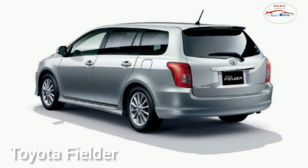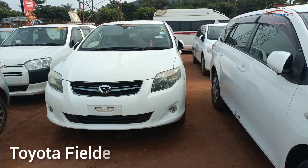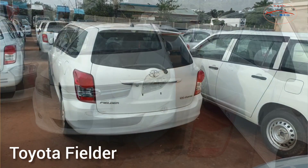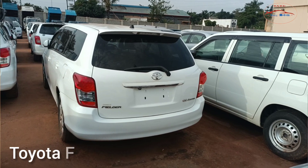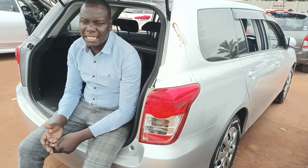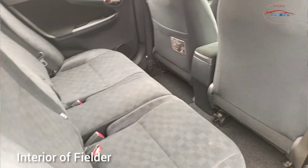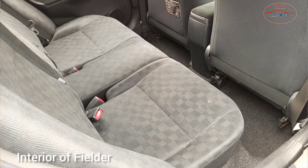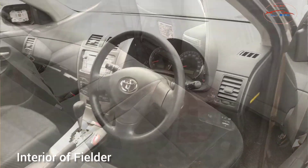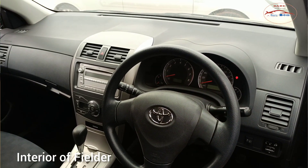This is the Toyota Fielder. As I told you, we are comparing the Toyota Fielder and Toyota Rumion. We've just seen the interior of the Rumion and its boot size. This is the interior of the Toyota Fielder. I've received many requests from you guys asking which car is better among the Toyota Fielder and Toyota Rumion. I will leave some things for you to judge — my duty is only to show you both cars.